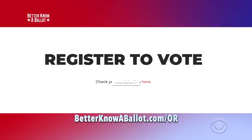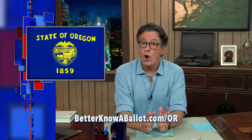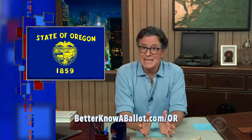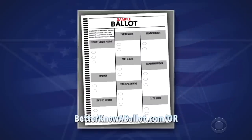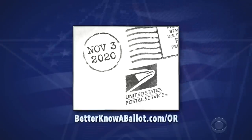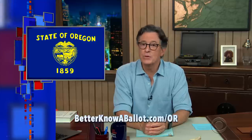Now, if you're already registered, you can also use our website to make sure your information is up to date. All active registered Oregon voters should automatically receive their ballot in the mail. Ballots are sent out between October 14th and October 20th. When you get your ballot, fill it out carefully, sign where indicated, and mail it back to the address provided. Mailed ballots must be received by 8 p.m. on Election Day, but the U.S. Postal Service recommends sending yours no later than October 27th, so play it safe and do it right away.